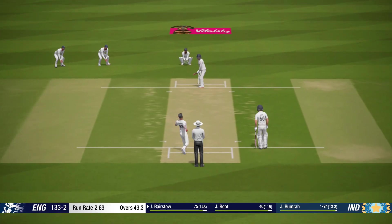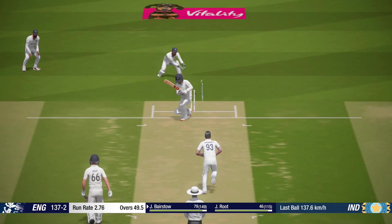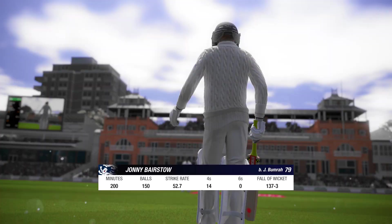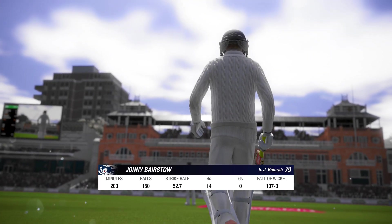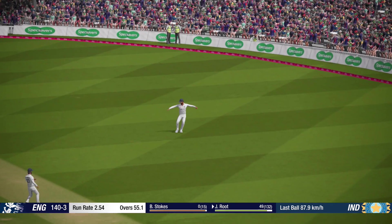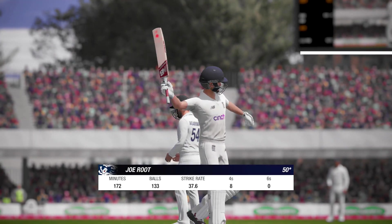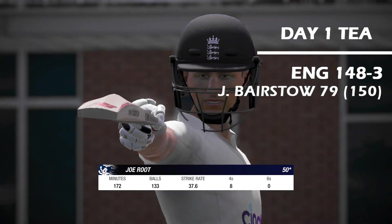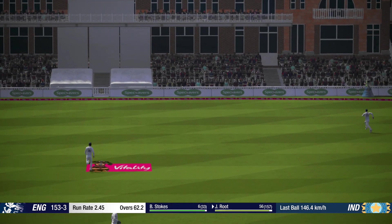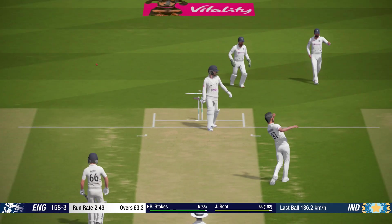It'll soon be at 50. Should be pleased with that innings, and the bowling side will be delighted getting that. A fine 50 scored here. He's beaten it all ends up by that.